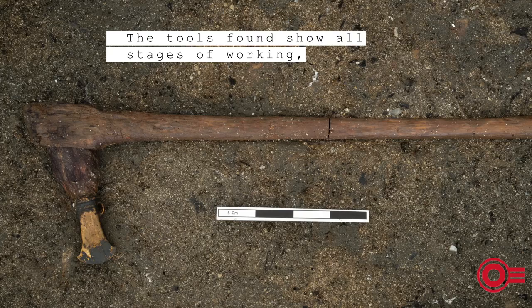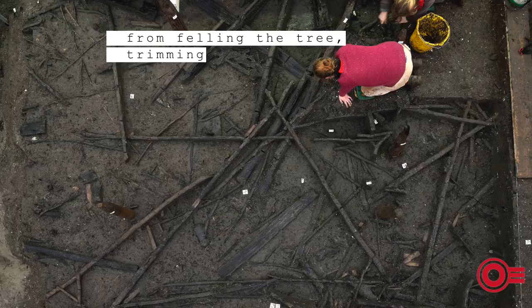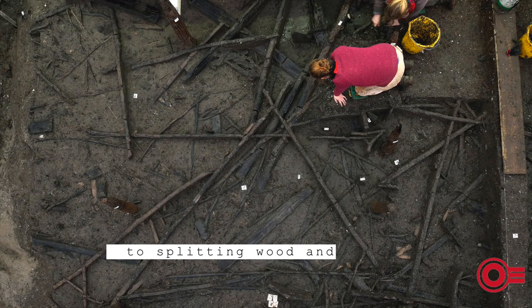The tools found show all stages of working, from felling the tree, trimming branches, to splitting wood and refining shapes.